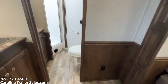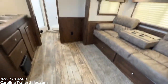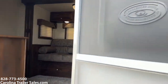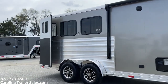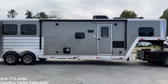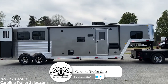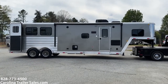It's an 11-foot short wall, 7-wide. Stepping back out to give you one more look at the outside. Alright guys, 7311, 2023 next generation Merhow. Carolina Trailer Sales, carolinatrailersales.com. You guys have a great day.